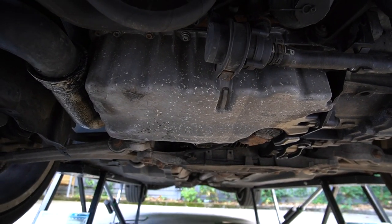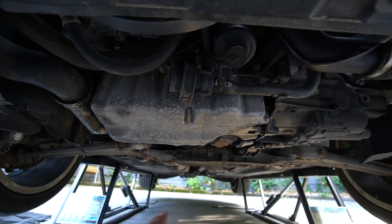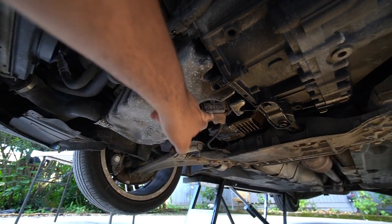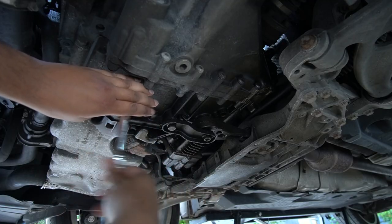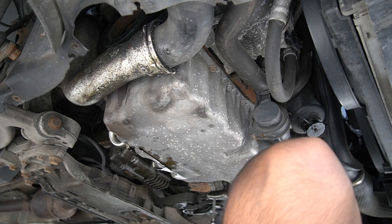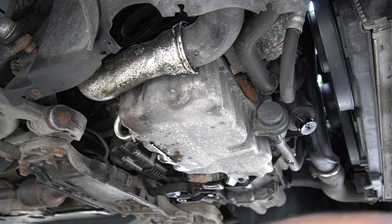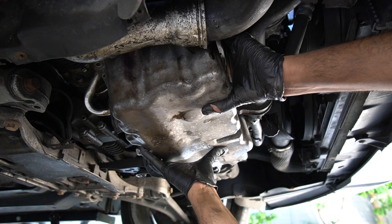Next we move on to removing the sump, which is held on by a number of little 5mm Allen head screws along there. They look pretty easy to remove but there are a few hidden ones. I've been recommended to get a ball-headed Allen head socket. We'll also need to undo a few extra things like the oil level sensor, the turbo feed pipe at the back, and the boost pipe which is attached onto the sump. Time to see what this pickup pipe's going to look like.